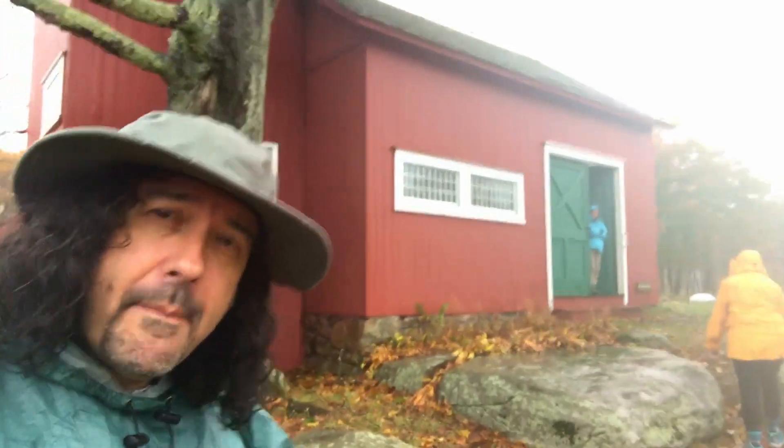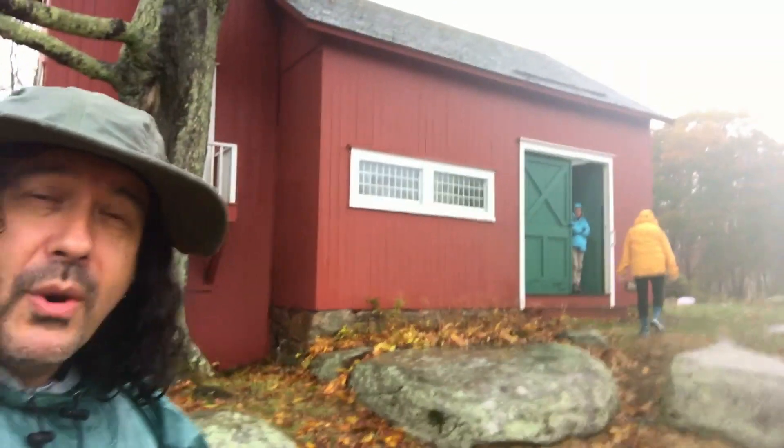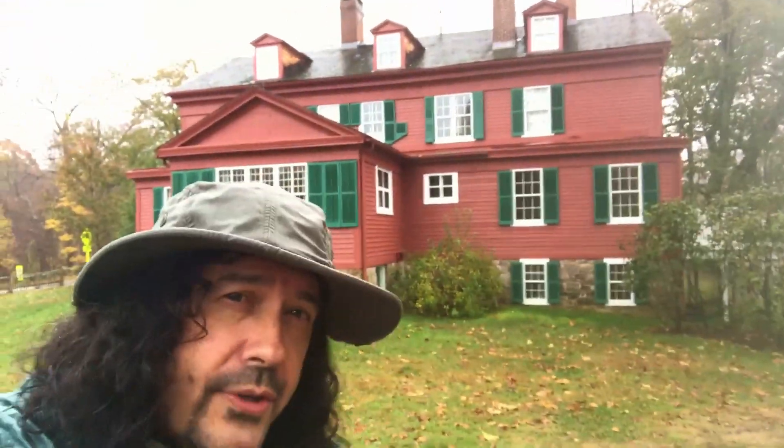Right behind me is the studio of Julian Alden Weir where he created many of his masterpieces. There we have one of my attendees going in for cover, but there's also great photography inside the building. Behind me is Weir's house, also very beautiful architecturally and lots of things to see inside as well.